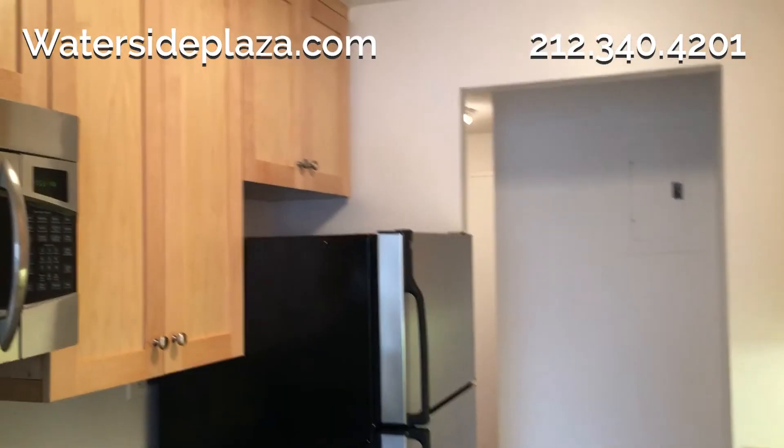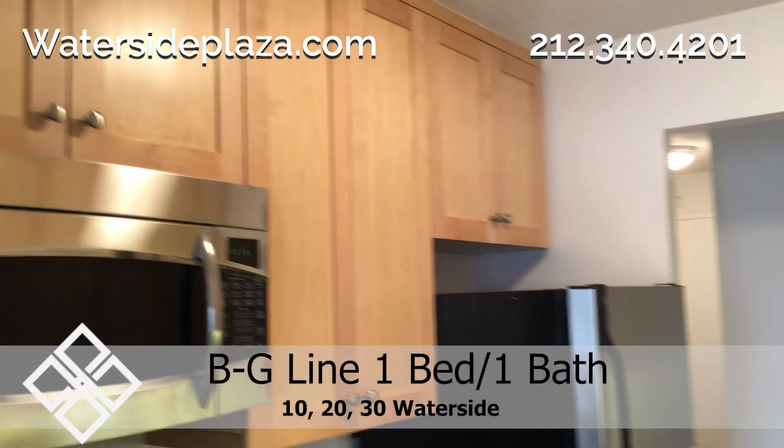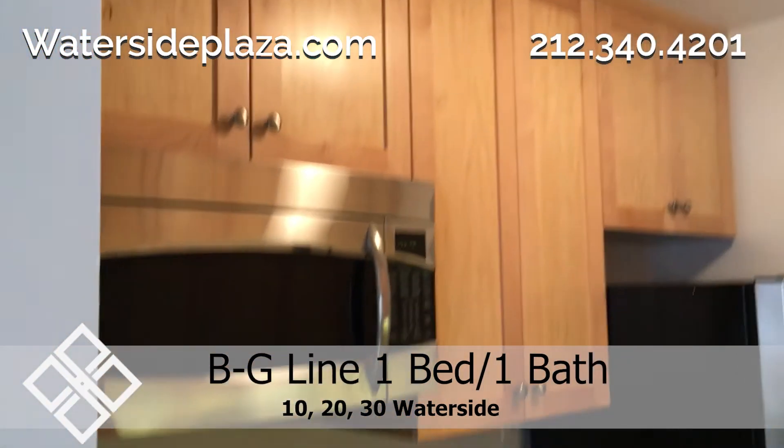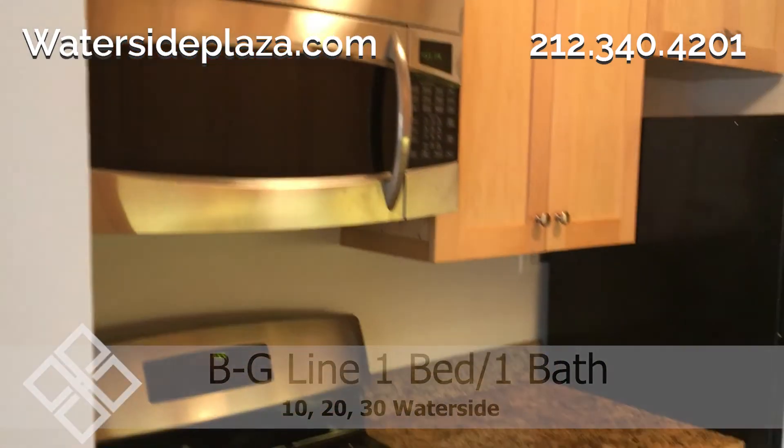The newly renovated kitchen has plenty of cabinet space. There's also lots of countertop space along with sleek stainless steel appliances including a microwave and dishwasher.